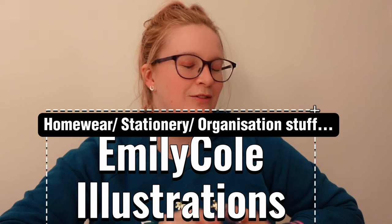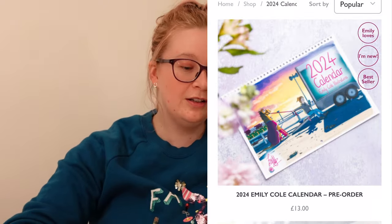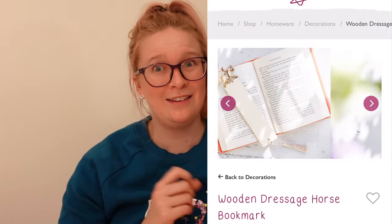Moving on to homeware-type things — Emily Cole Illustrations. I haven't got anything from them yet but everyone else has them and I really want some. She does mugs for about £16 with her funny little characters that every horse owner can relate to. She also does organisers and planners ranging from £12 to £65, from tiny ones to large wall ones for tracking worming and yard tasks — great for a yard owner. She does calendars for £13, and little bookmarks with a dressage horse, show jumper, or eventer for just £3 — perfect stocking filler.